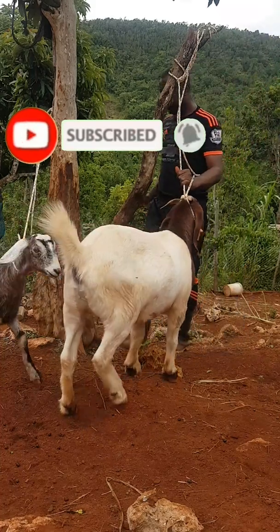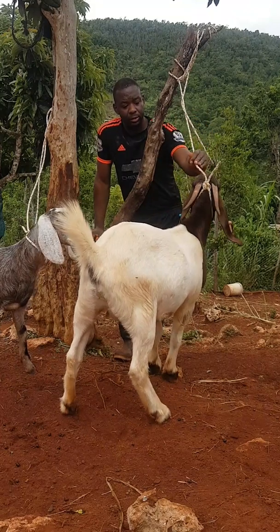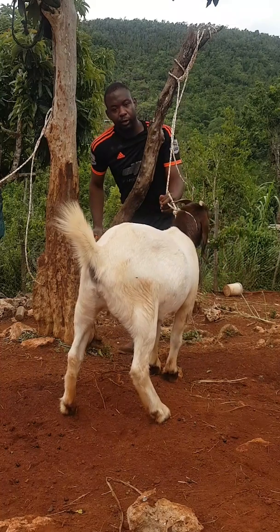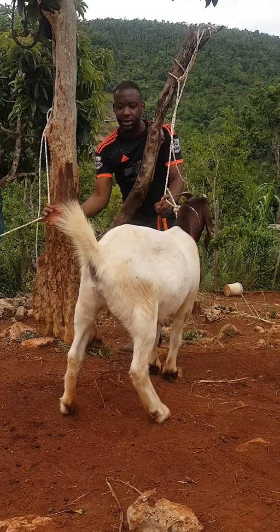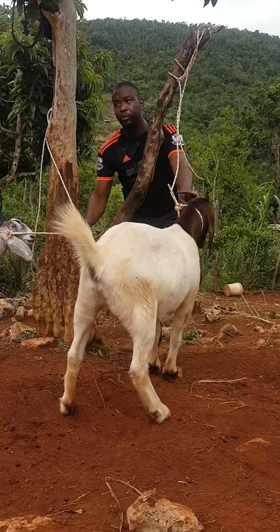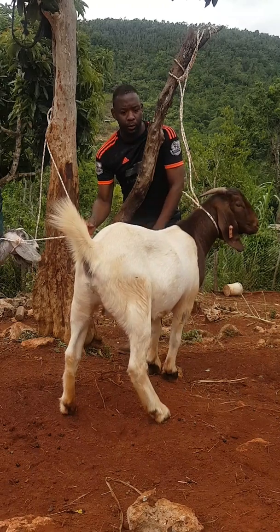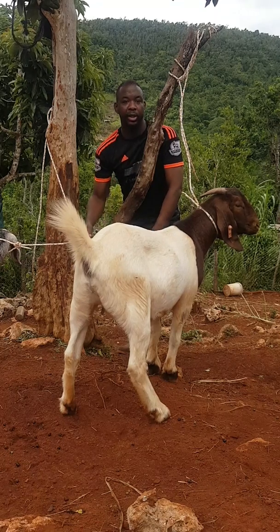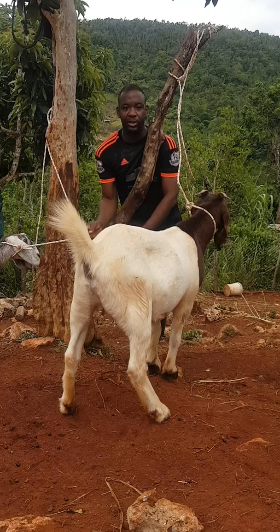Benji here from Catchfield Farm. So, preference — Boer or Nubian? For me, it's all about preference. As you can see, I have two here. I have a Nubian and I have a Boer. Why I choose these two? Because most persons want to know which breed I prefer. For me, it comes down to what is it you are breeding for, what is it you are looking for.